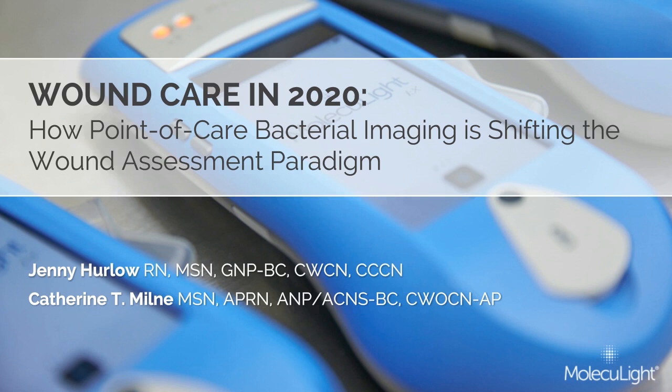Today's program will describe how Moleculight's point-of-care fluorescence imaging device, the Moleculight IX, can improve wound triage, treatment selection, and evaluation of treatment efficacy.